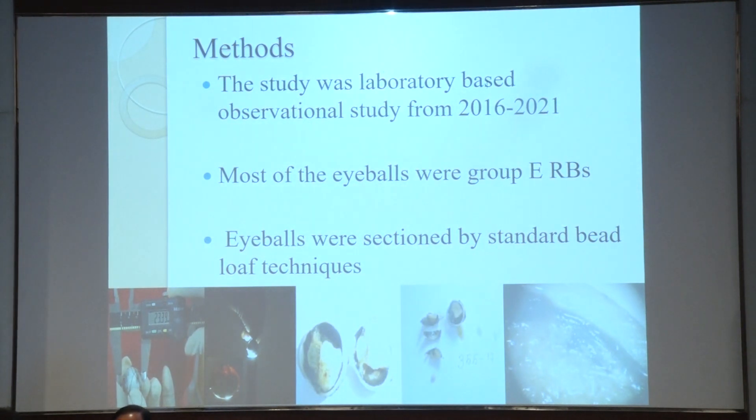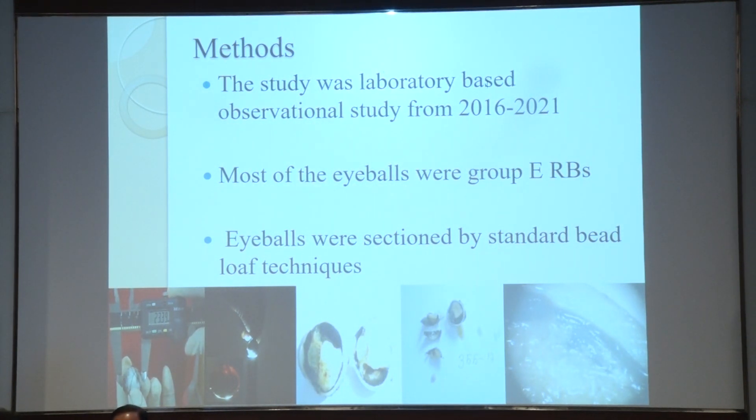This was a laboratory-based study from 2016 to 2021. Most of the eyeballs were group E retinoblastoma, enucleated, and eyeballs were sectioned by standard broad lab technique.